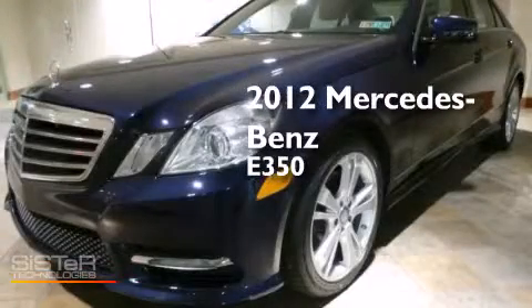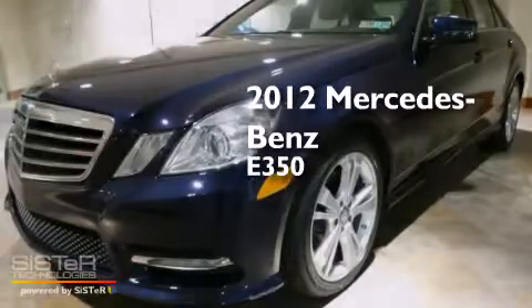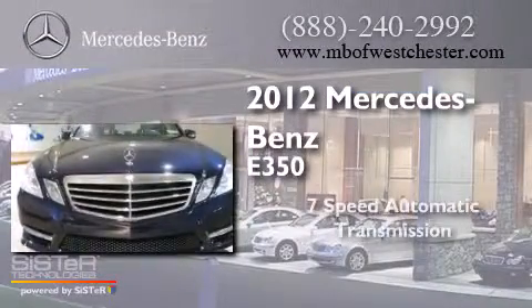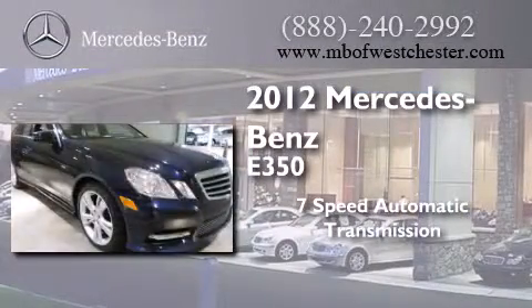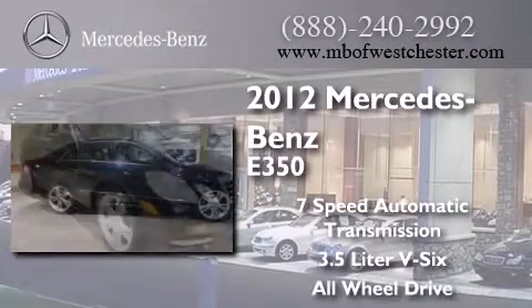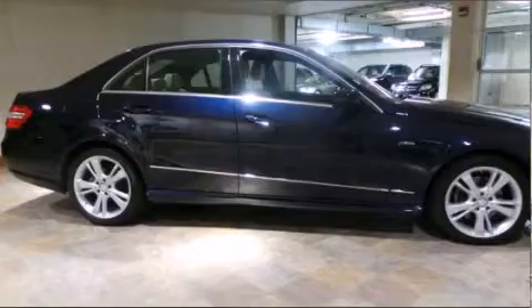This is a certified pre-owned 2012 Mercedes-Benz E350. This car has a seven-speed automatic transmission, a 3.5-liter V6, and the added safety and control of all-wheel drive.